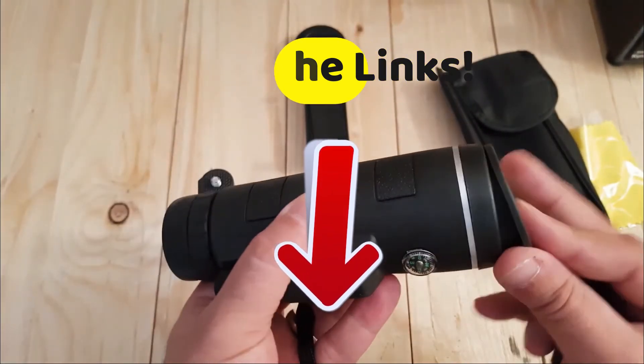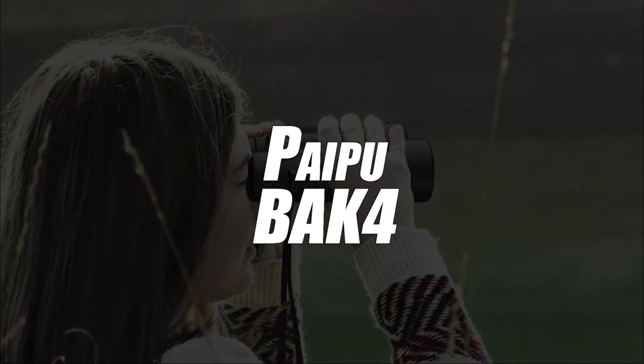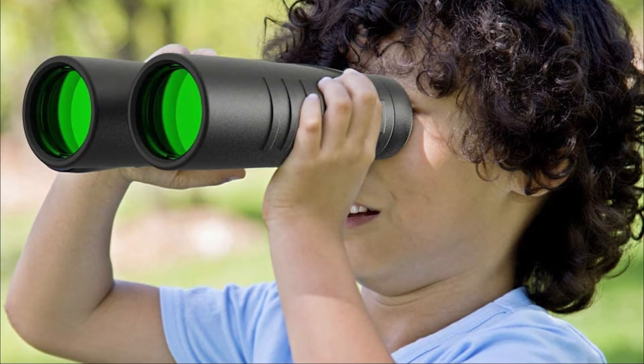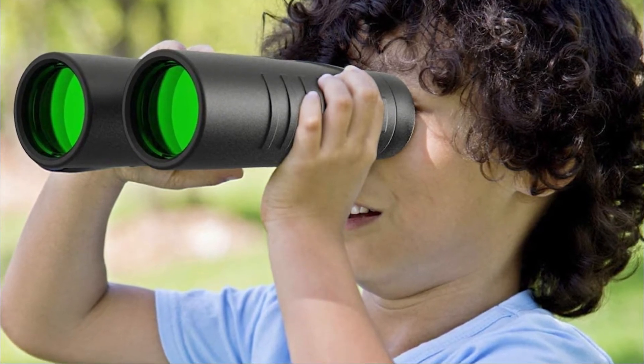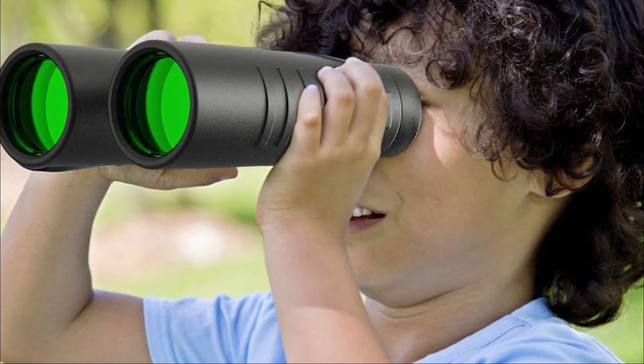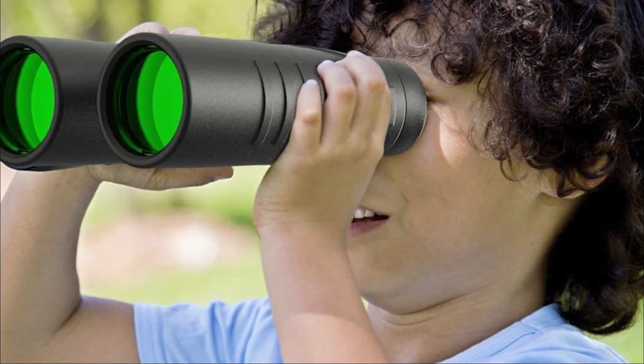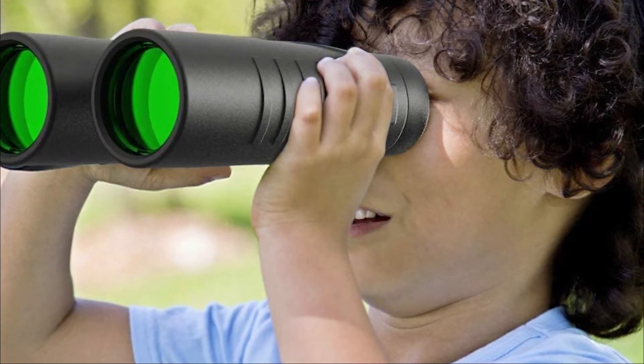Coming into focus in first place, we have selected the Adult Powerful Binoculars with BAK4 Prism by PIPU. These adult powerful binoculars with BAK4 Prism have a 12x magnification capacity, which is very high power. And its 42-millimeter FNC lens gives you the advantage of a wide field of view of 300 feet or 1,000 yards.